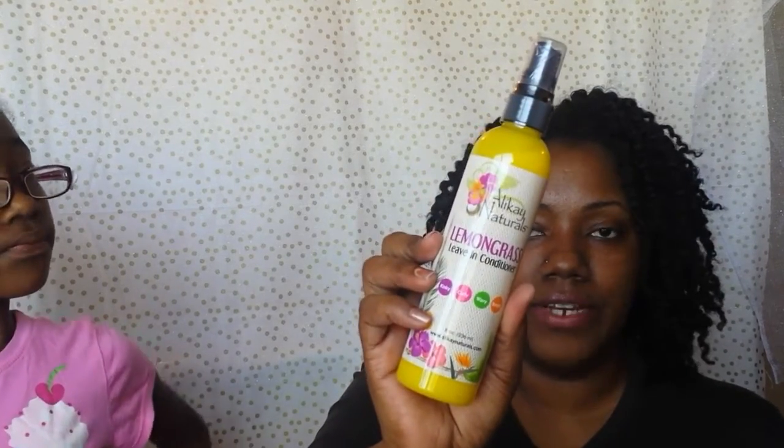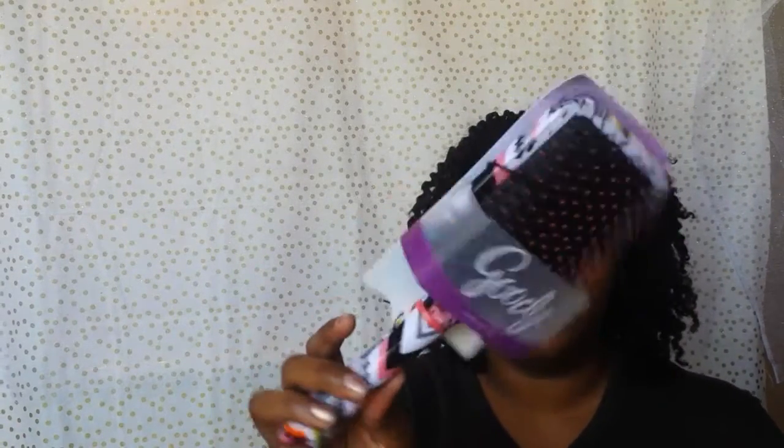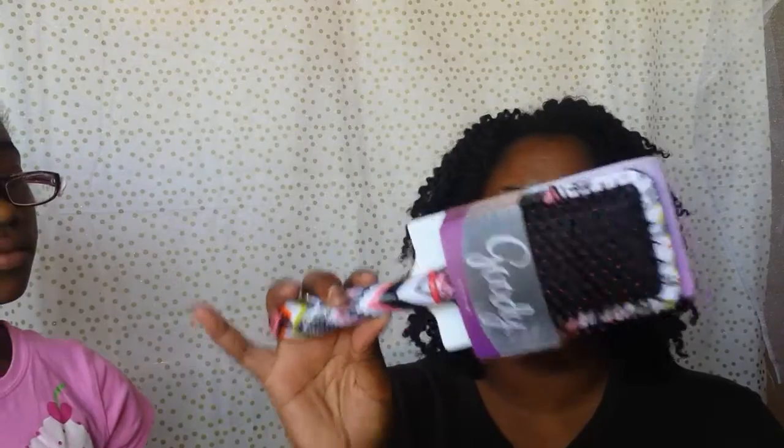The other items I picked up from Target — I picked up another Alecate Lemongrass Leave-In Conditioner, and this Goody Paddle Brush, which I plan on using to see how it works for detangling my hair. I also have two other detangling brushes I've purchased that I'm going to do a review on — they are from Conair.